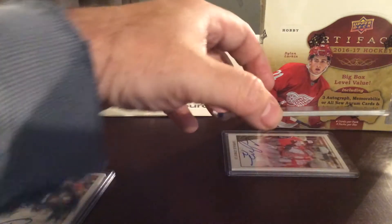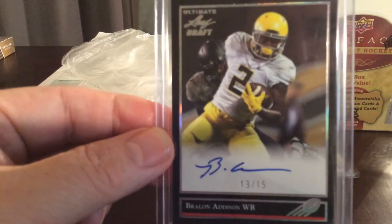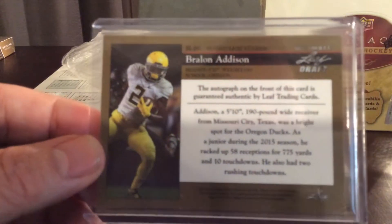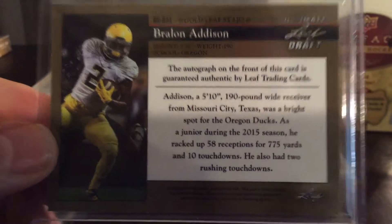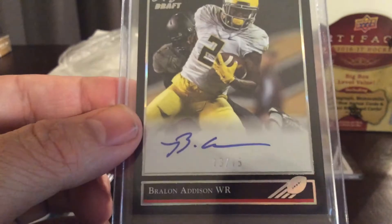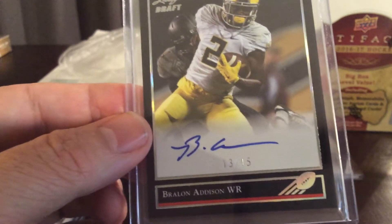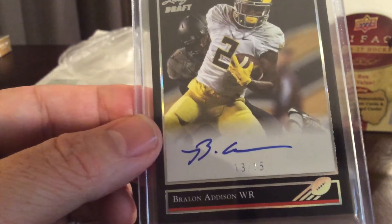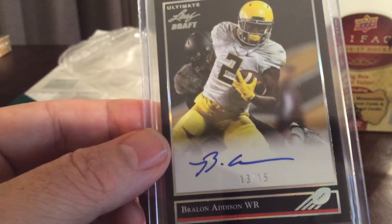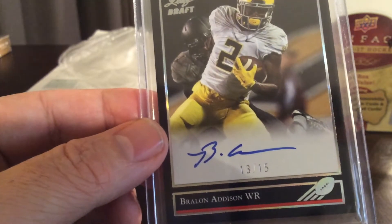Fourth card — Braylon Addison. Nice low number here: 13 out of 15, really low. Let me see what team he's on. He was undrafted, so he's not on any team.